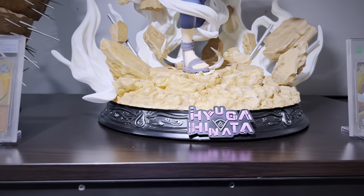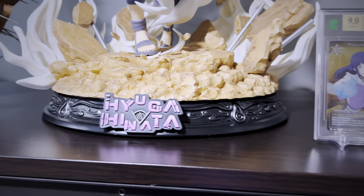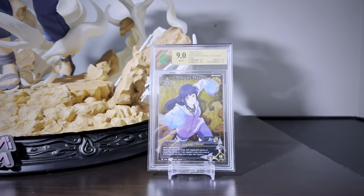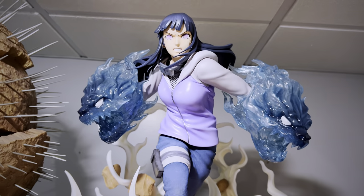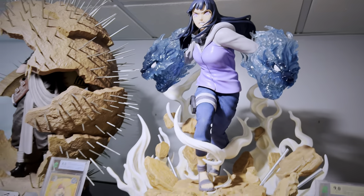Iron Kite Studio are just masters of the quarter scale. Here is their Hinata. I have a very special video I'm working on for her — kind of similar to the Recast vs. Authentic series I've done in the past, but we're going to compare two different products against each other, so look forward to that in the near future.